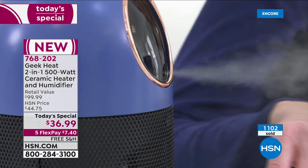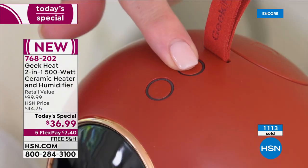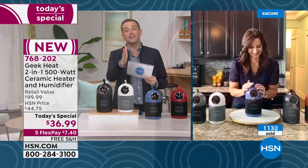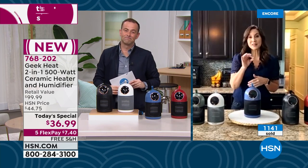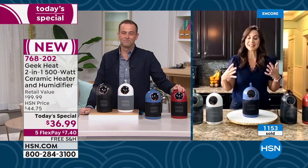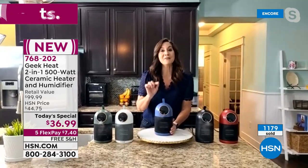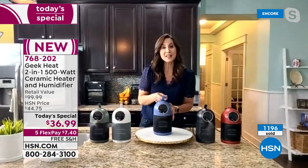When today's special ends, it will be $100. If you buy today it's $36 and change. We have 1,100 sold. White is the bestseller, black is second. Seven minutes left. This whole hour I've got the lowest price ever on every item. Rebecca, never before have we seen a true two-in-one — actually a three-in-one because it can also be a fan. This will stay out all year long. Even here in Florida we wanted heat, and with Geek Heat I'm saving money because I'm not heating the entire house.